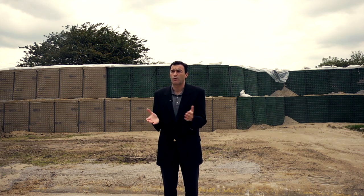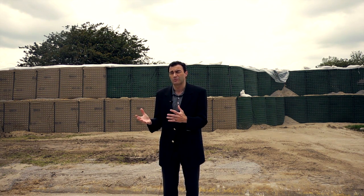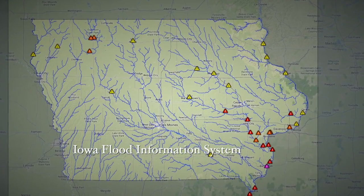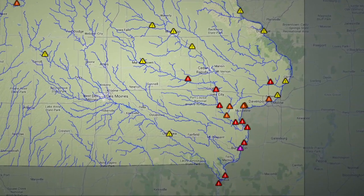The flood center was born out of the disasters of 2008 and doesn't just serve the University of Iowa, doesn't just serve the communities here, but the entire state of Iowa. They've been an invaluable resource to us both in the disaster recovery in 2008 but also in our preparations here in 2013.